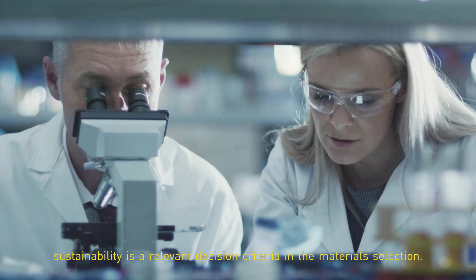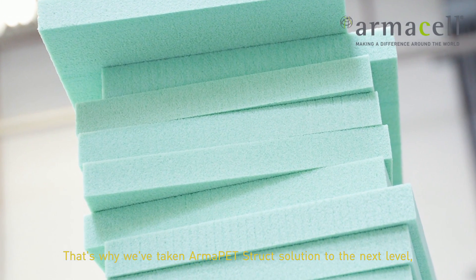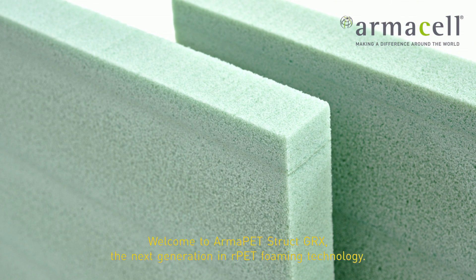That's why we've taken Armor PT Struct solution to the next level. Welcome to Armor PT Struct GRX — the next generation in rPET foaming technology.